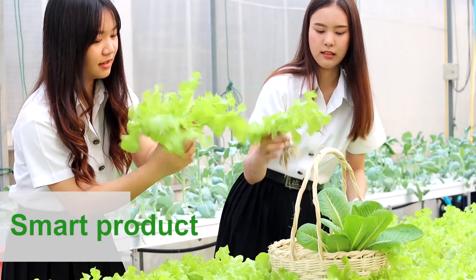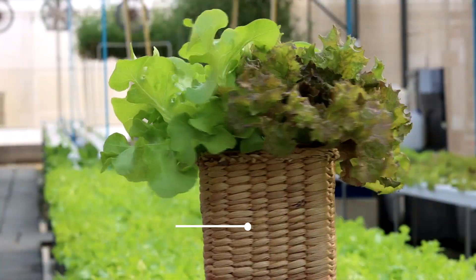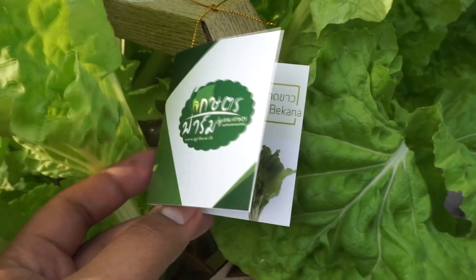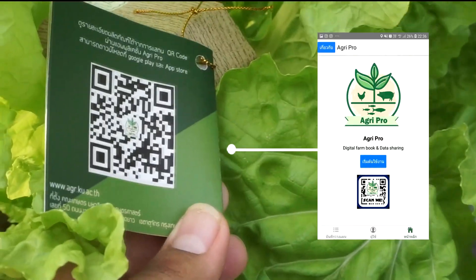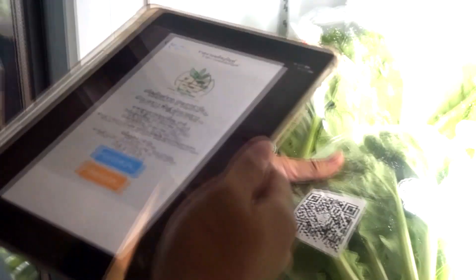The product from this greenhouse will be distributed to consumers with modernized packages. In addition, the product source can be traced via QR code scanning through the AgriPro application, allowing consumers to access information more conveniently and quickly.